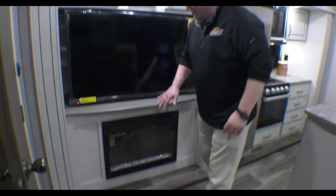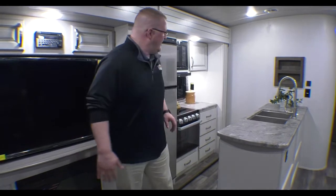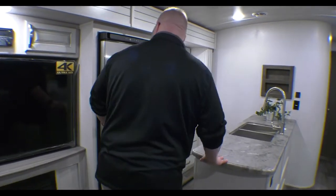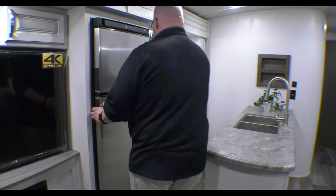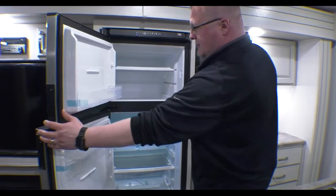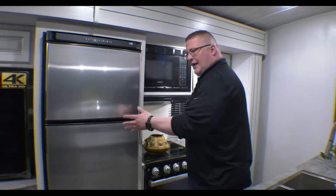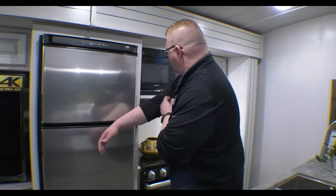Right below the TV you have the fireplace. You can use that with or without heat, so if you just want the pretty flames on a hot day you don't have to use the heat. That wraps right around into your kitchen. You have the 12-volt refrigerator — plenty of space in your fridge and freezer — and it will stay cold going down the road as well.